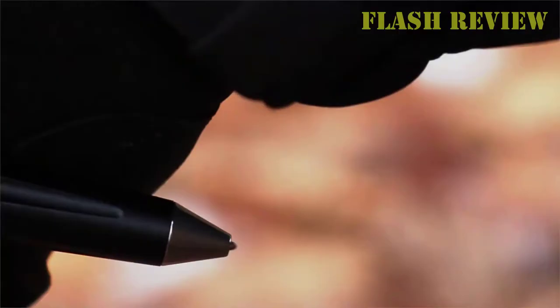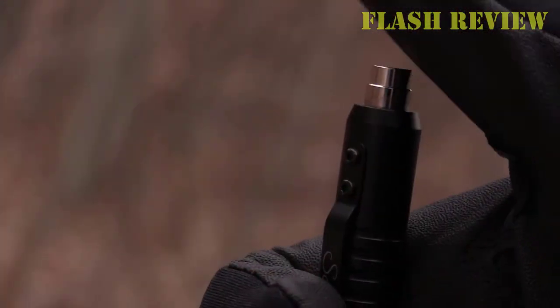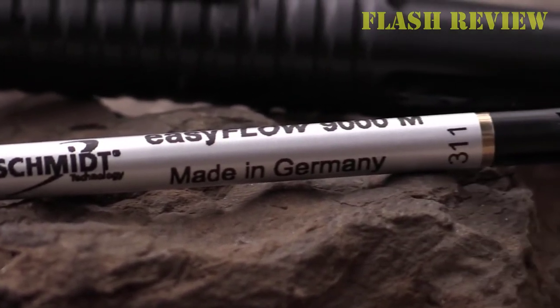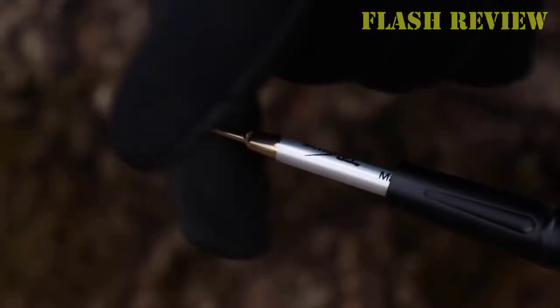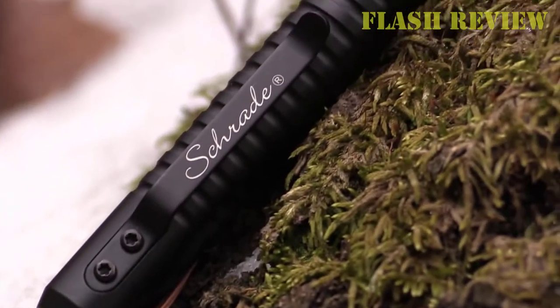Tactical pens are typically made of lightweight military-grade aluminum and have pressurized ink cartridges that make them extremely durable, and prevent them from exploding or leaking on your clothing or gear. They came about from several decades of modifications and feature enhancements to a very simple self-defense tool that was invented back in the 1960s — the Kubaton.